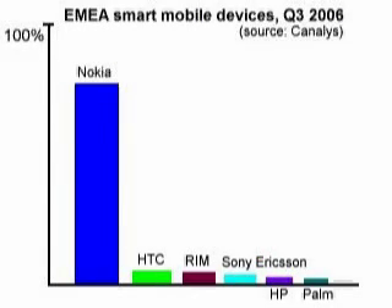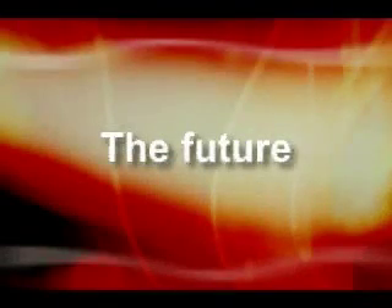Around 75% of all smartphones sold are S60, which is a statistic I try to reflect in the screen time of the various models and news items in the smartphone show. So, what of the future? I've said it before and I'll say it again: at some point all phones will be so smart that there's no point in calling them smartphones — they'll simply be phones.